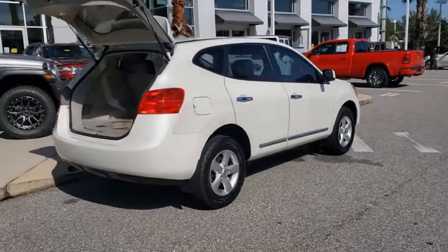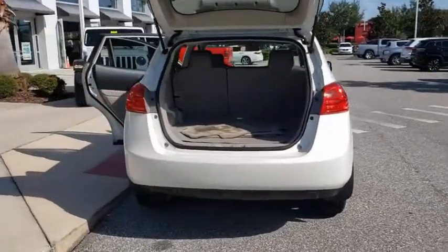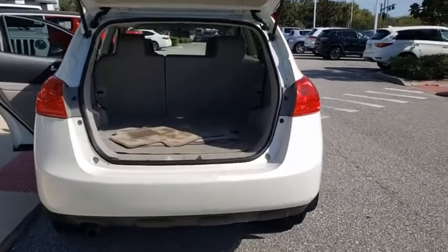Keyless entry, stability control, traction control, anti-lock braking system, power steering, adjustable steering wheel, 5-piece floor and trunk mat set, cruise control, 4-wheel disc brakes, AM-FM stereo radio.